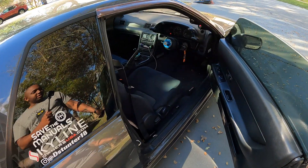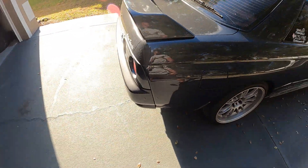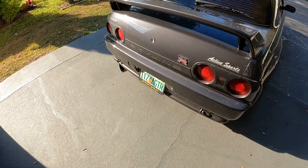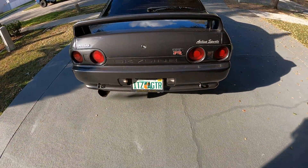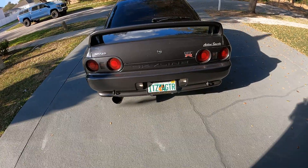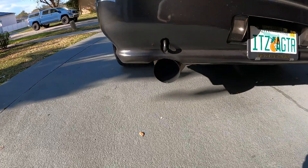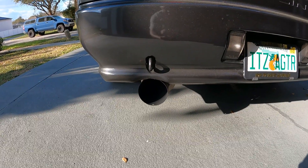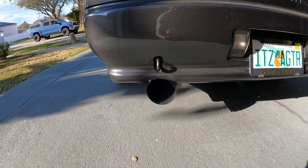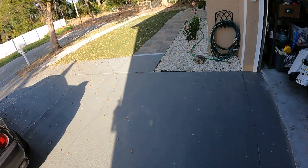I'm going to miss this car like hell, but it's going to my father-in-law to be in the family. You can really hear the cams. It's got hicas 264 cams.